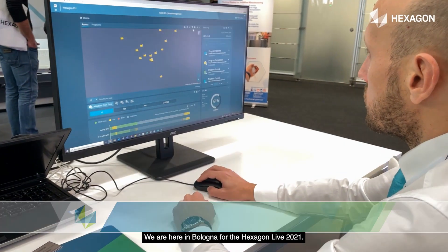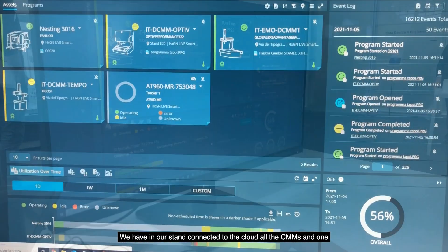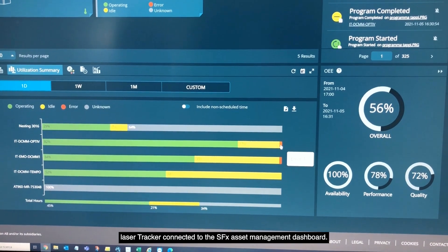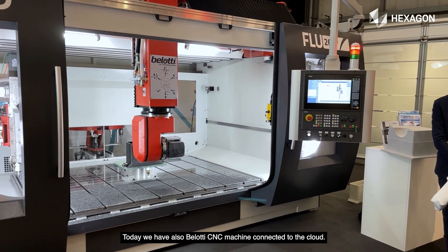We are here in Bologna for Hexagon Live 2021, and we have in our stand connected to the cloud all the CMMs and one laser tracker connected to the SFX asset management dashboard. Today we also have a Bellotti CNC machine connected to the cloud.